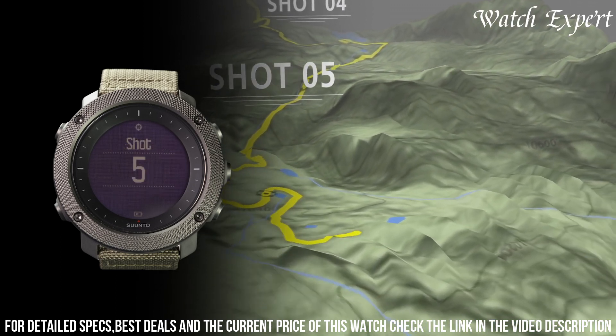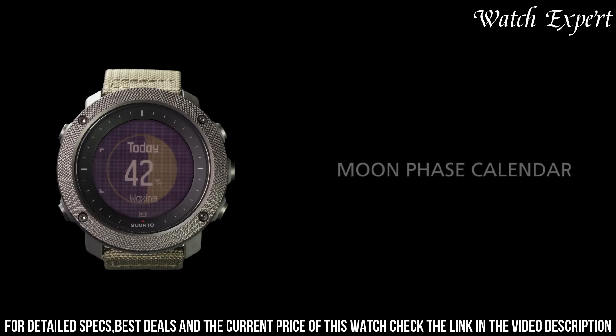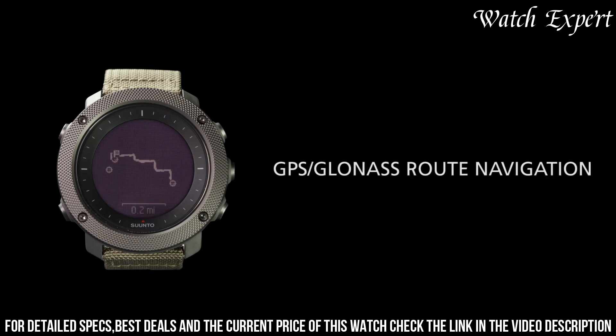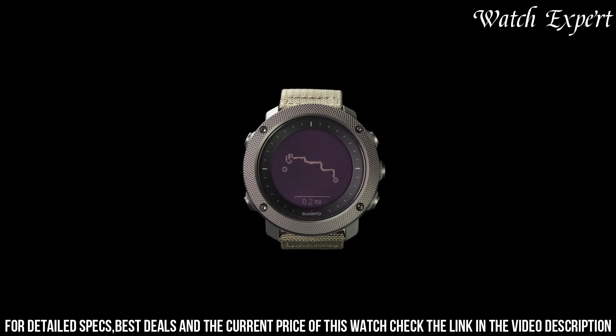Water resistance adds to its reliability. The Suunto Traverse Alpha isn't just a watch — it's a symbol of Suunto's dedication to both performance and outdoor exploration. For those who seek a watch that effortlessly supports their outdoor pursuits, this timepiece captures the essence of Suunto's enduring legacy.